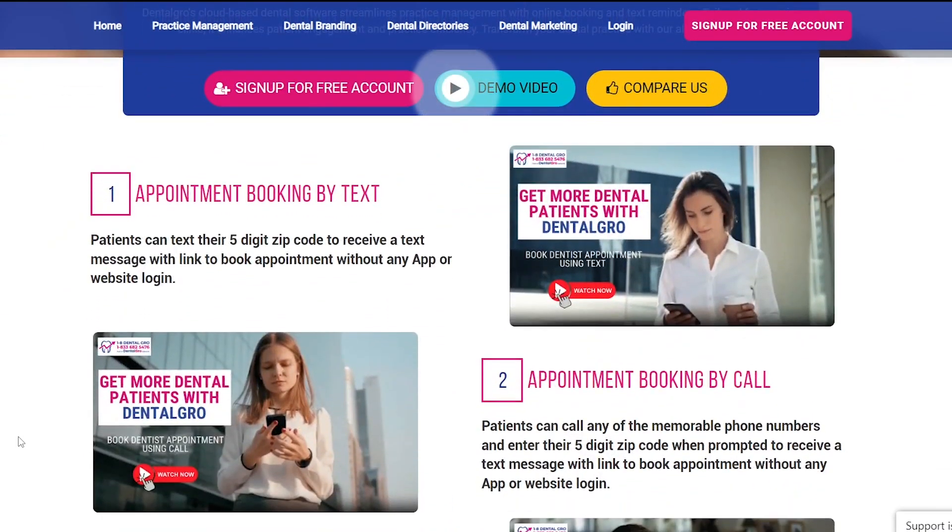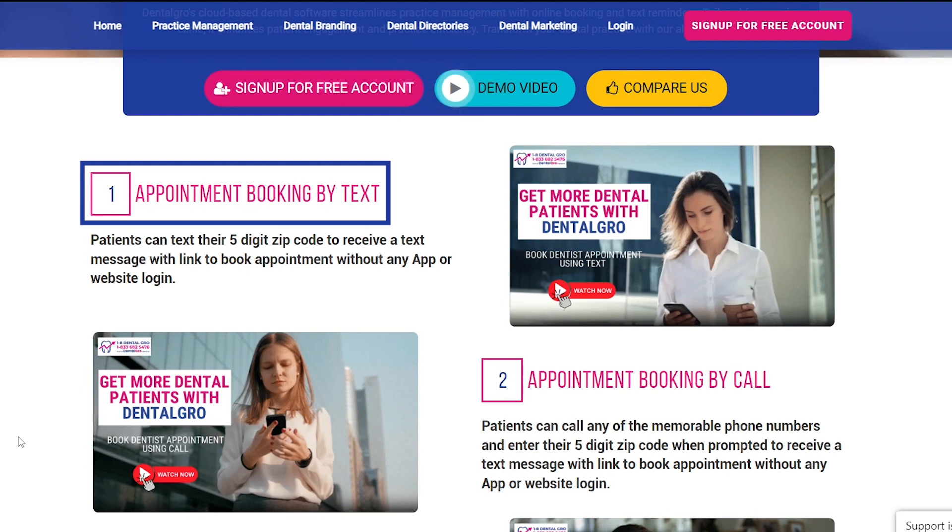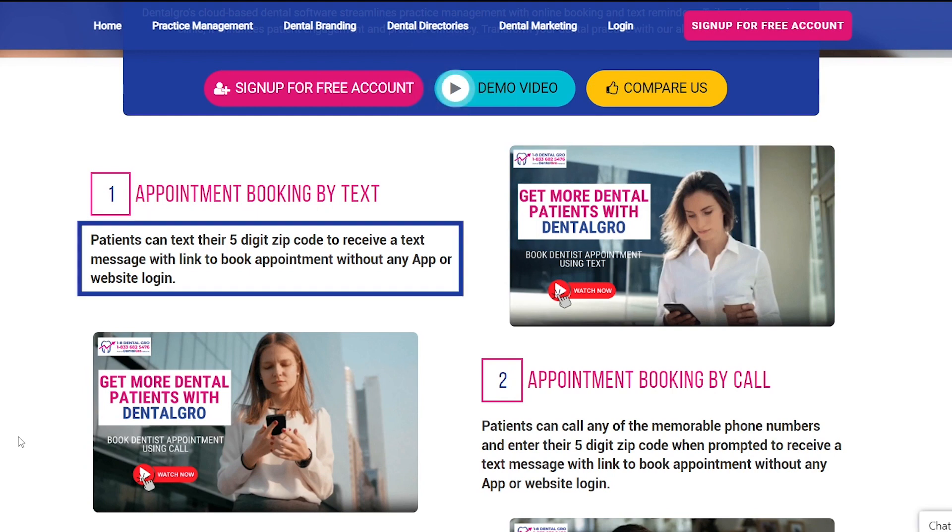Patients can book an appointment in three ways. First is by text. Patients can text their five-digit zip code to receive a text message with a link to book an appointment without any app or website login.